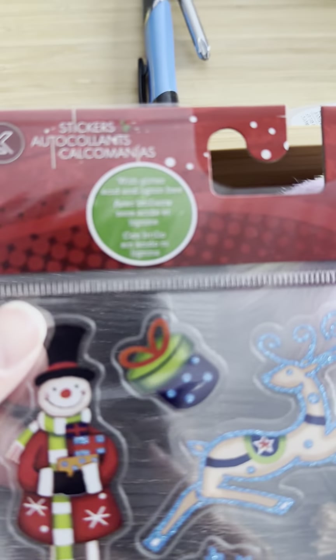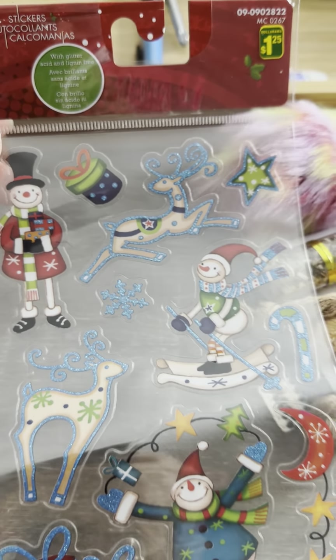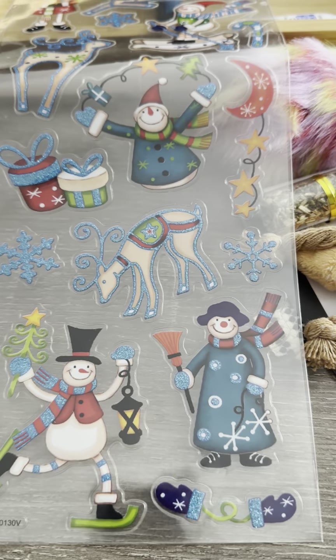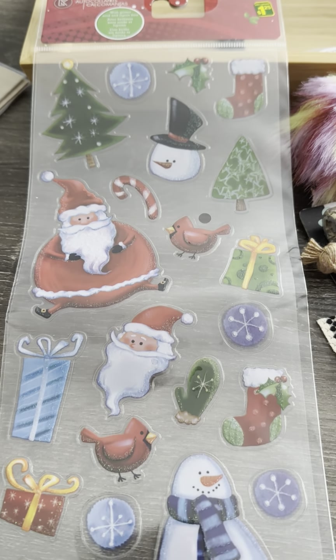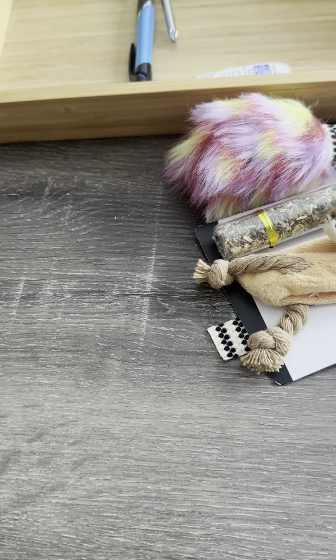She also sent me some stickers — they say they're acid and lignin free with glitter. They're so cute and adorable! And then she sent me this pattern — so cute. I have so many stickers I haven't used yet, which is terrible.